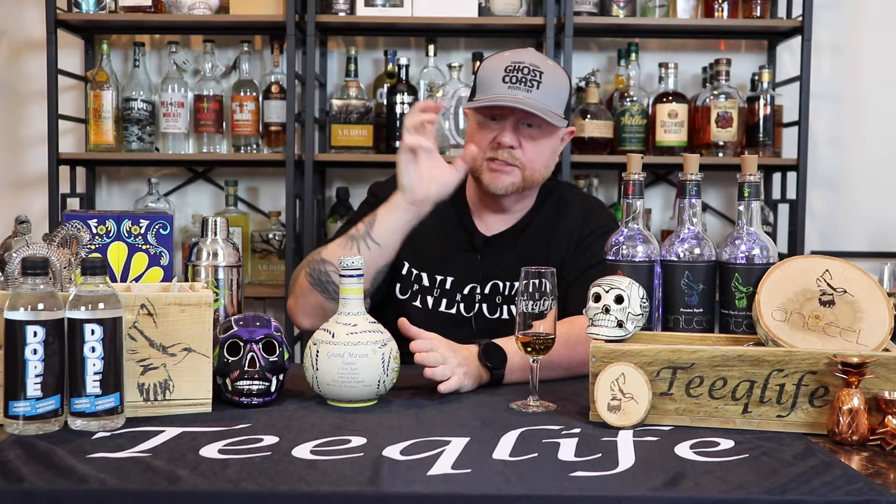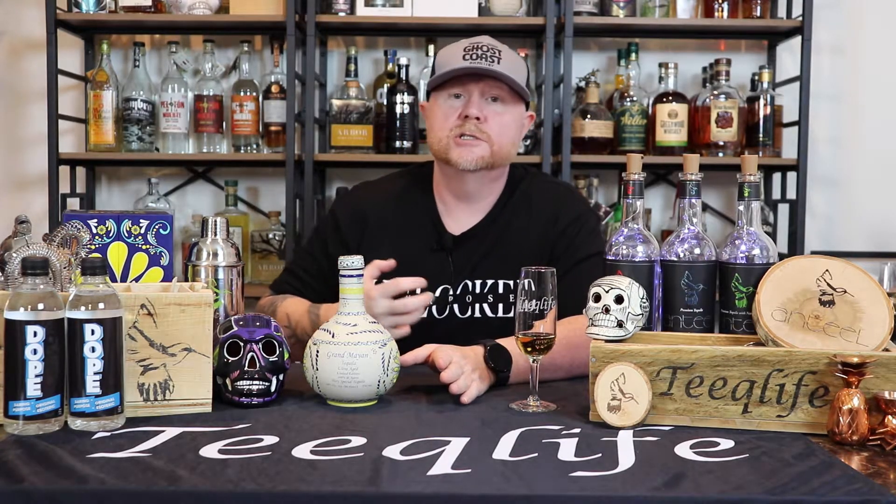Let me talk about the juice quickly. It's a highland agave tequila, slow cooked in brick and stone ovens — no autoclaves used, as far as I know. So it's a slow roast, meaning we should get a lot of sweetness out of it. It has a slow fermentation process, and this is 80 proof. It's twice distilled using copper pot distillation techniques.